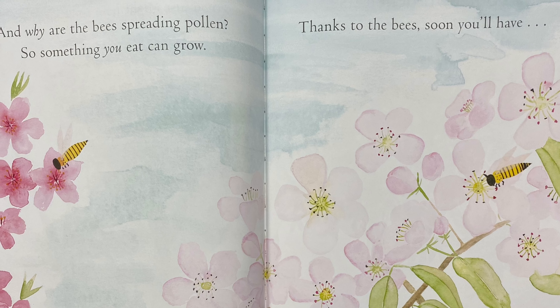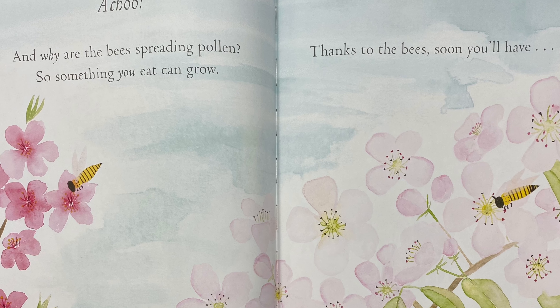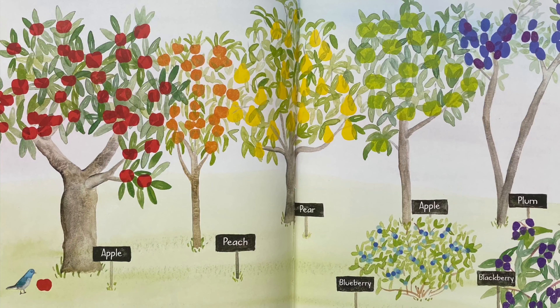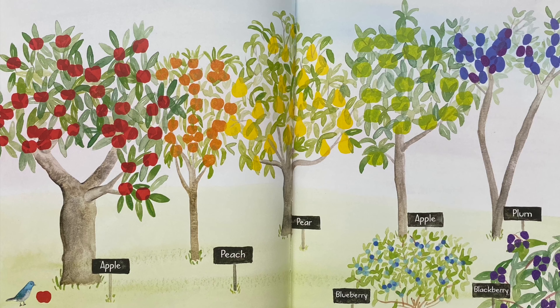And why are the bees spreading pollen? So something you eat can grow. Thanks to the bees, soon you'll have your own delicious rainbow. And that's the end.